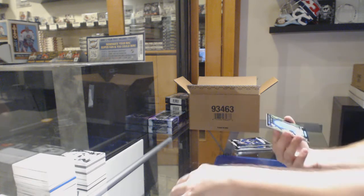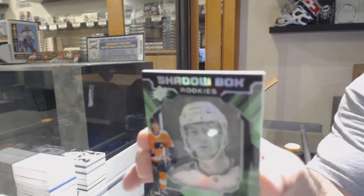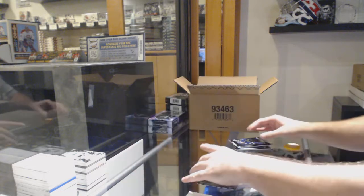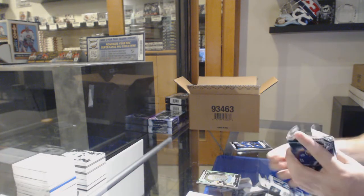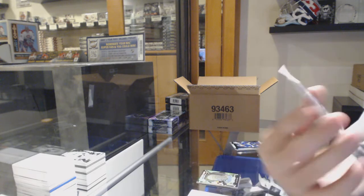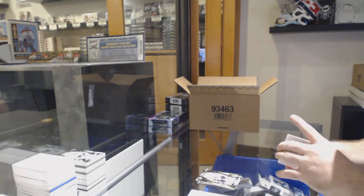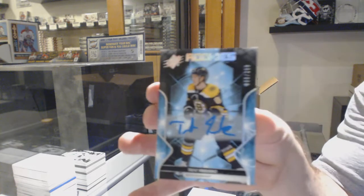For the Flyers, Shadowbox Rookie, Phillip Myers. For the Flyers to 199, Morgan Frost — Flyers sure do hit in this. And for the Boston Bruins, Rookie auto to 299, Trent Frederick.